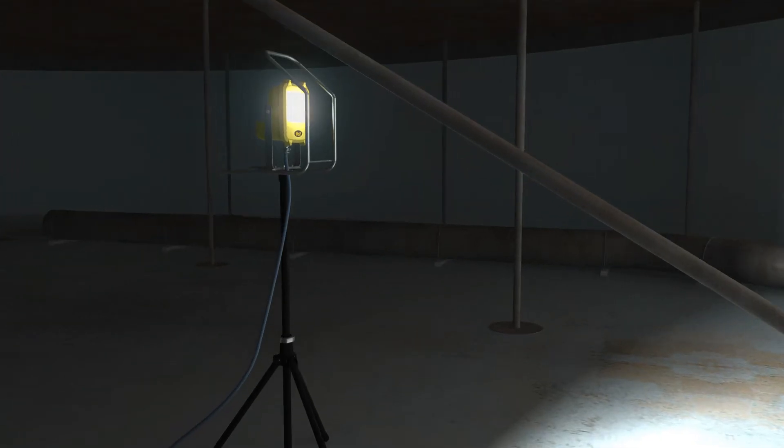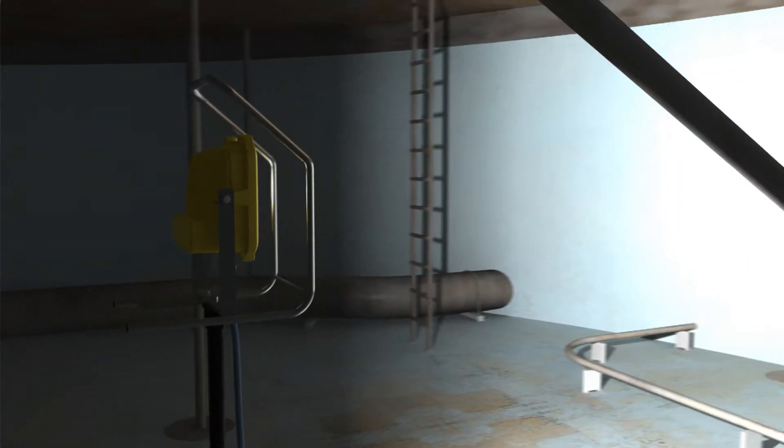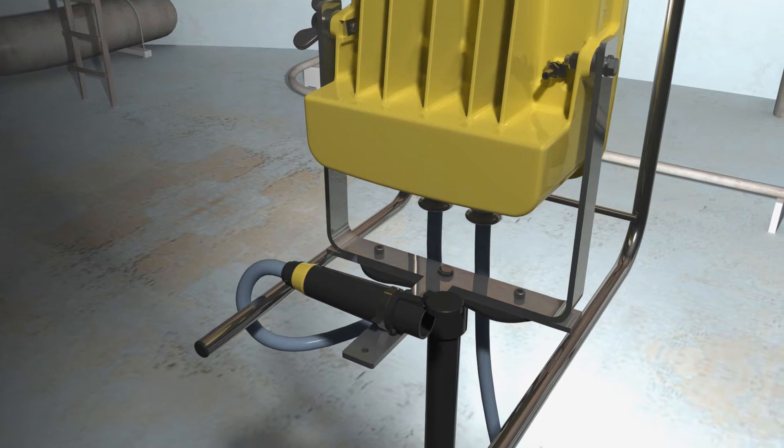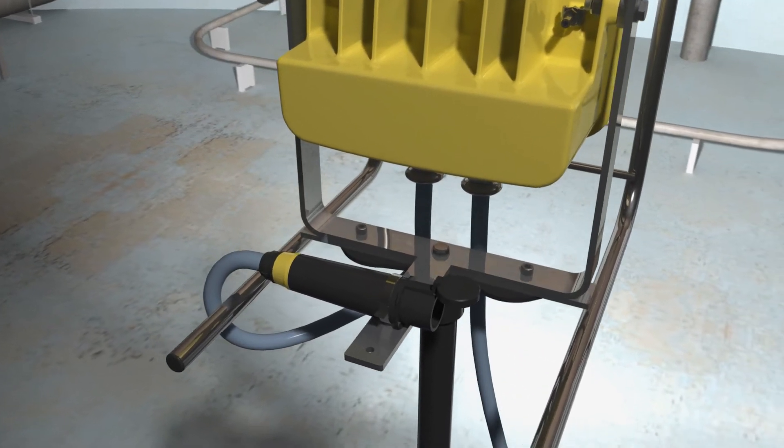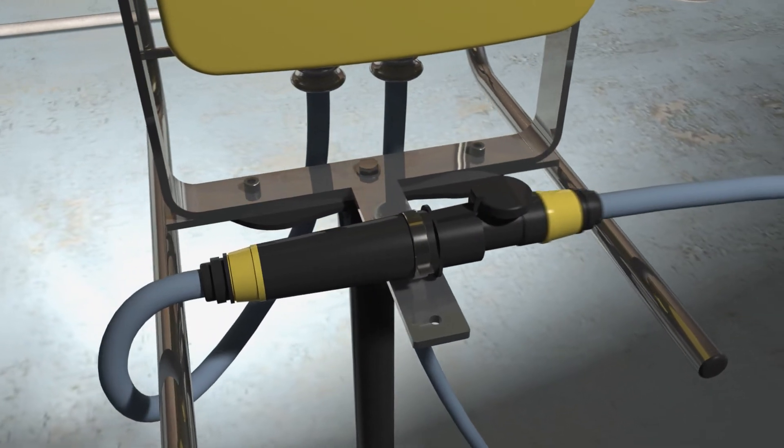With a quick and easy set-up inside hazardous areas, the light can be relocated whilst energised as the job progresses. The WF300XL is a fully scalable lighting solution allowing any hazardous area space to be illuminated.